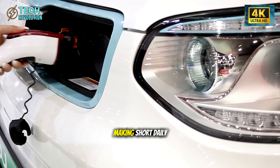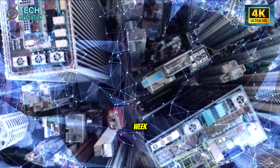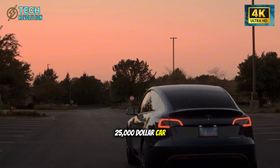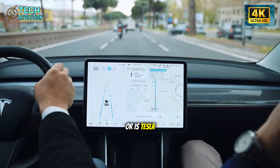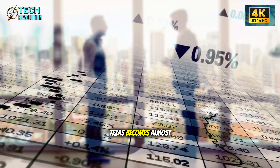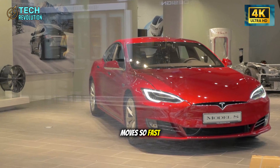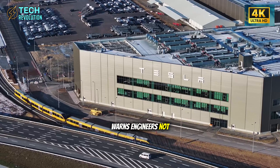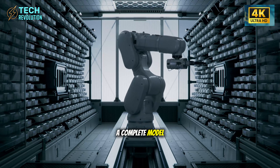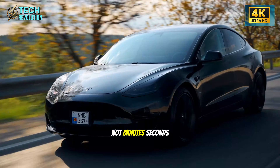For urban drivers making short daily trips, you're talking about plugging in once or twice a week instead of constantly hunting for chargers. But can a $25,000 car really deliver on these promises? Here's where Giga Texas becomes almost science fiction. The production line moves so fast that Tesla literally warns engineers not to approach while it's operating — a complete Model 2 rolling off every 4.5 seconds. Not minutes. Seconds.